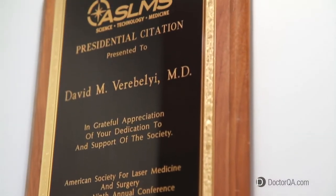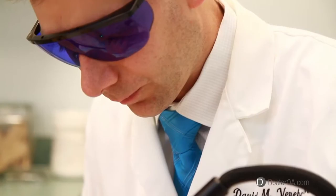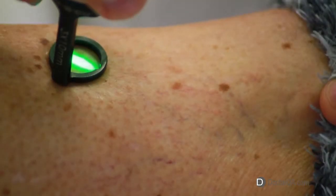I'm board certified in family medicine, but I also have a fellowship in laser surgery, as well as being a member of the American College of Phlebology. Our practice has been open for over a decade.